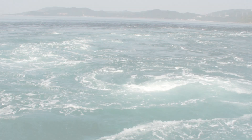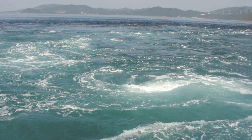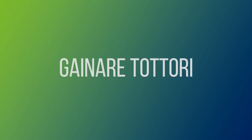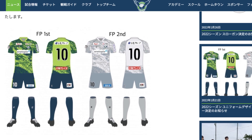Tokushima Prefecture is famous for the Naruto Whirlpool, so this year Vortis have adopted a whirlpool pattern in their shirt design. Gainare Tottori's 2022 kit looks like something from an army surplus store, but the concept actually reflects the abundant nature in Tottori Prefecture.